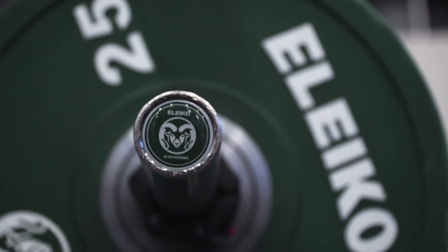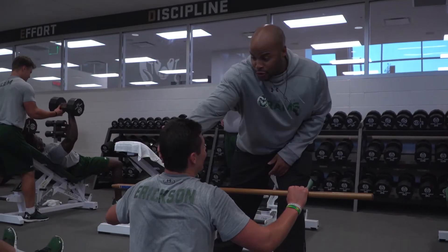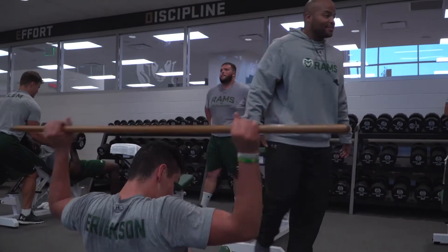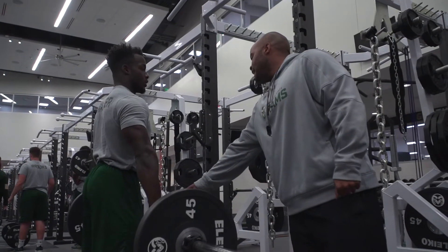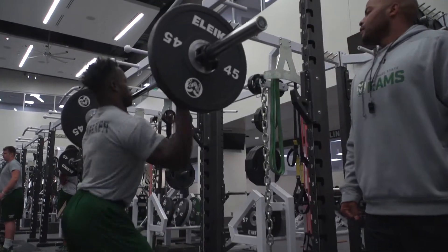Coach Davis at CSU called me up, told me they were looking to do a new project and I was super honored just to get the call originally. And then to hear Coach Davis call me back a few months later and tell us how we won the project — that we're going to be a huge part of that project — was obviously even more exciting, and very honored to have that opportunity.